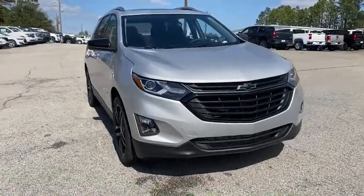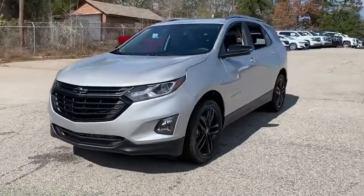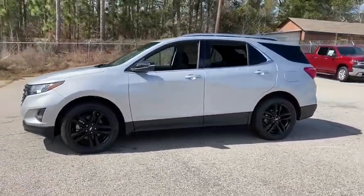Make a great choice today with the 2020 Chevrolet Equinox. Fuel efficiency, safety, and value equals the Chevy Equinox. This vehicle has less than 100 miles.